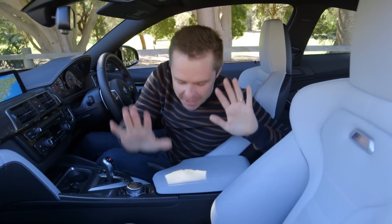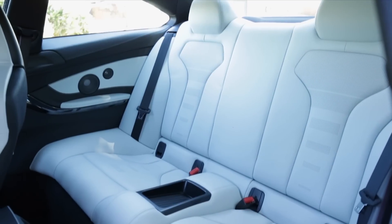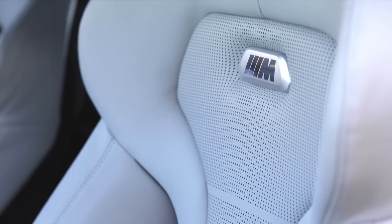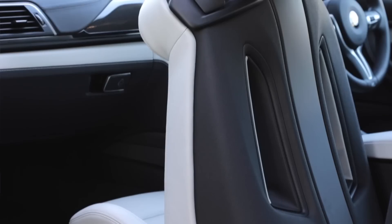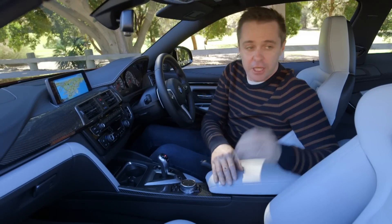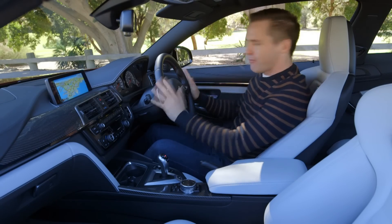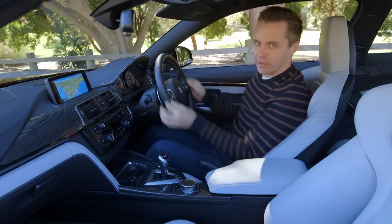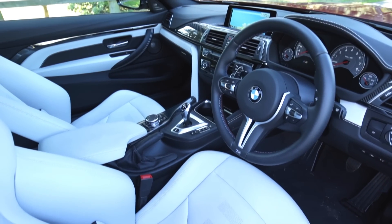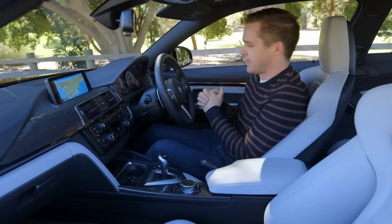Inside the M4 you get these amazing seats. I don't know if you have to get them in white — I certainly wouldn't — but they look amazing. BMW reckons they're weight-saving because of the cutouts, but they look incredible and that's enough for me. You also get M stitching in the seat belts, carbon fibre, and what every BMW should have — the M steering wheel. This would make a 118i feel like a race car and it's completely at home here in the M4.